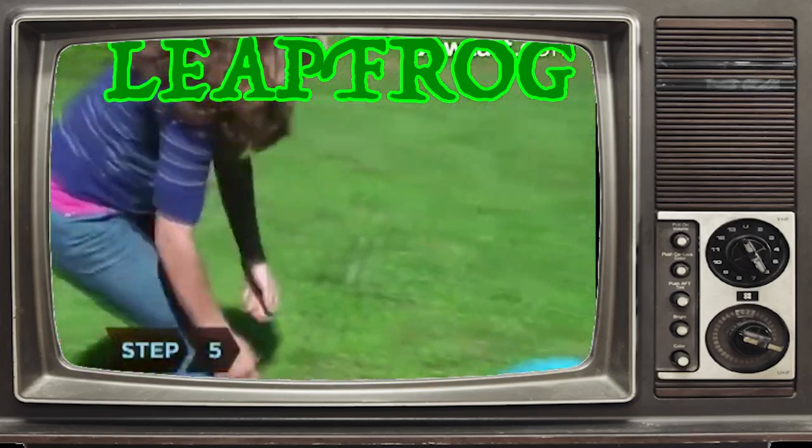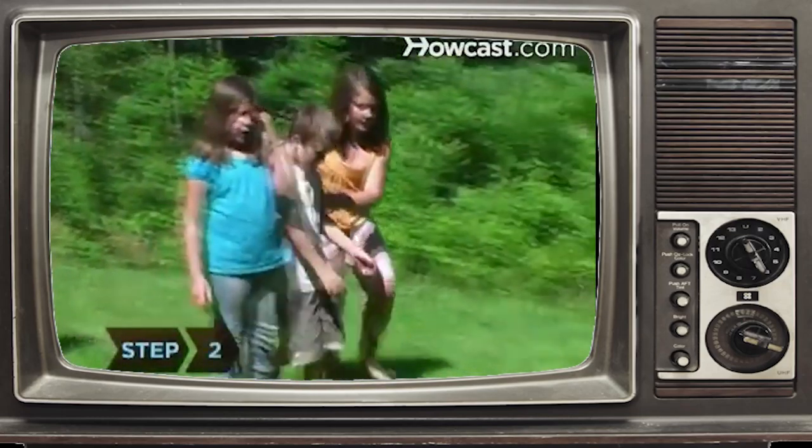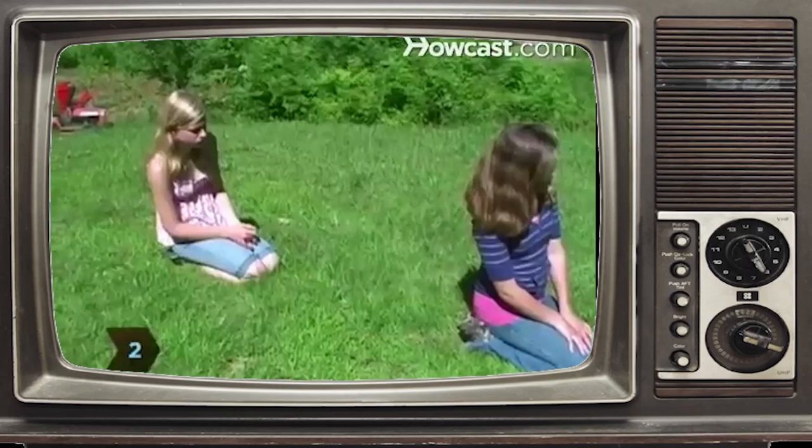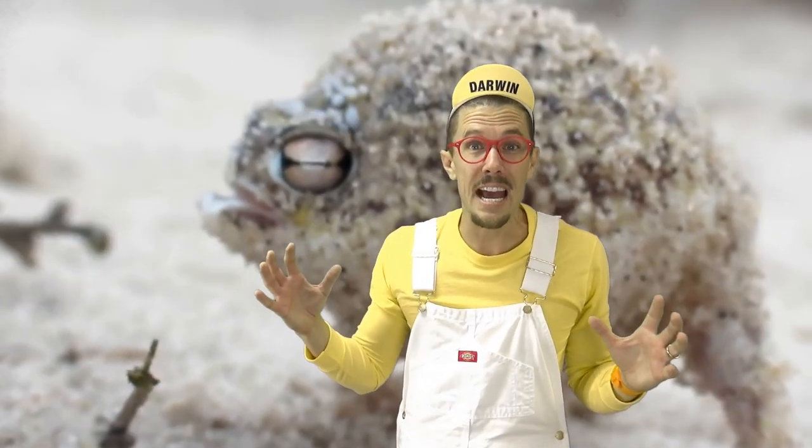Leapfrog — the perfect kids game is now something you can do in your own backyard. First, choose a human sacrifice. Okay, sacrifice stand right here. Next, hunker down like an air raid is coming. Leapfrog!